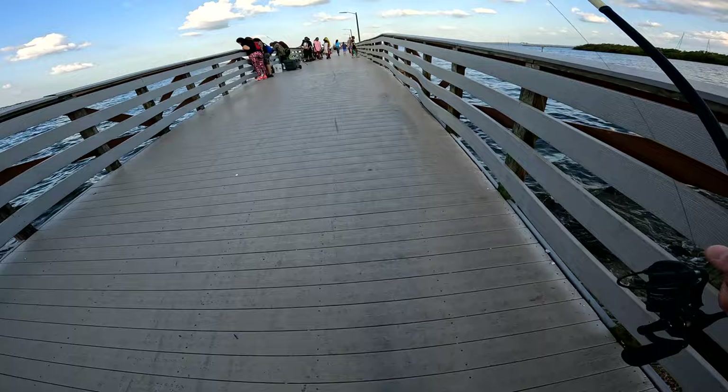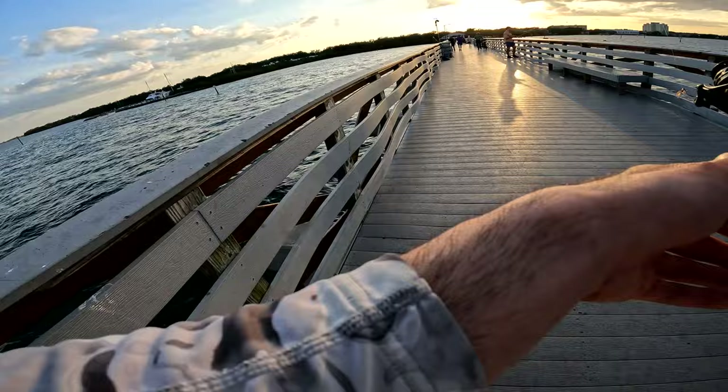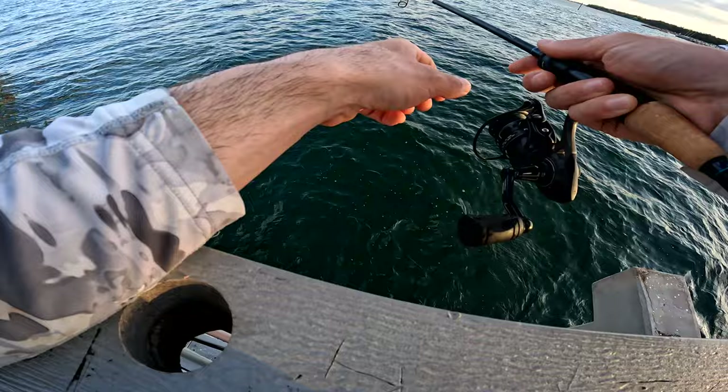I went to this long pier and didn't catch anything but a few pinfish. I know you can live-line pinfish, so I tried it at a few spots, but I didn't really have heavy tackle with me and I just wasn't getting anything on the live line.